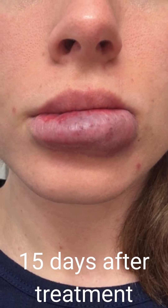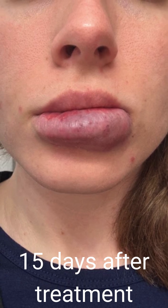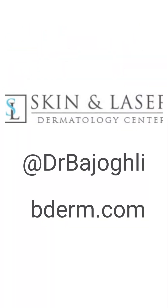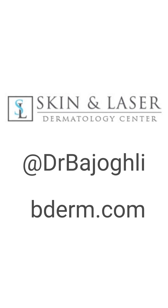What's even better is that it's a very quick procedure. It's very safe and highly effective — it gets us really nice, clear skin. And if you have any more questions, feel free to visit our website at bderm.com.